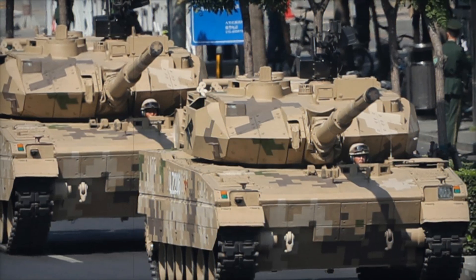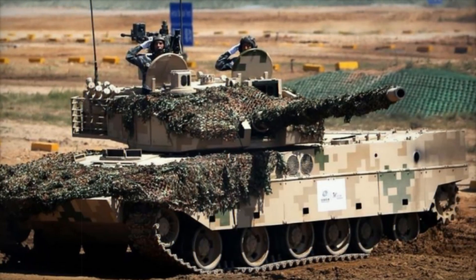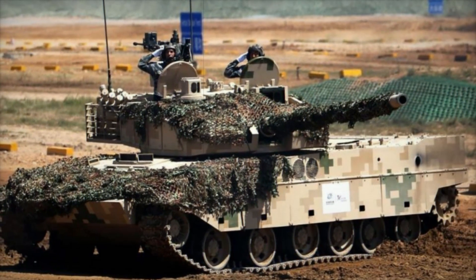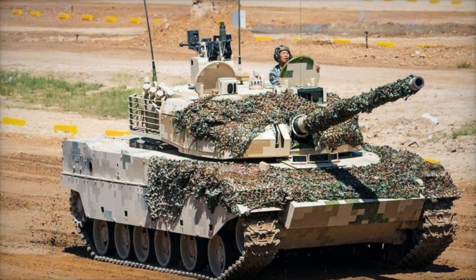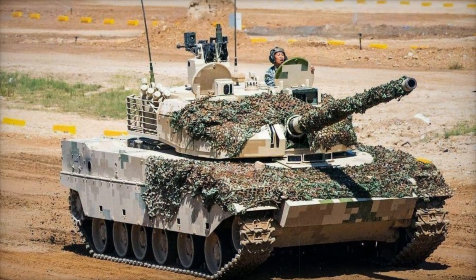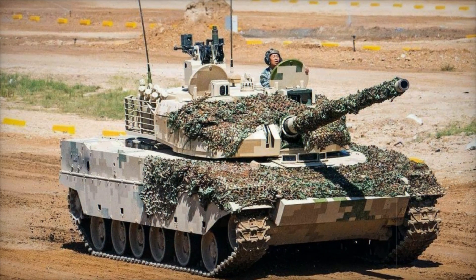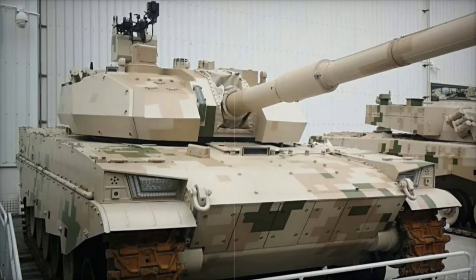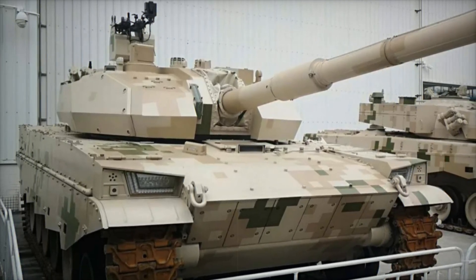Whether you're a tech enthusiast, a military historian, or someone who simply loves discovering groundbreaking innovations, stay tuned — because what we're about to explore could change how we think about armored warfare. We're talking about a tank that redefines what's possible, versatile enough to serve not only China's army but other militaries worldwide. Don't miss a moment of this deep dive into the story of the VT-5, the tank that's turning heads and changing the battlefield.